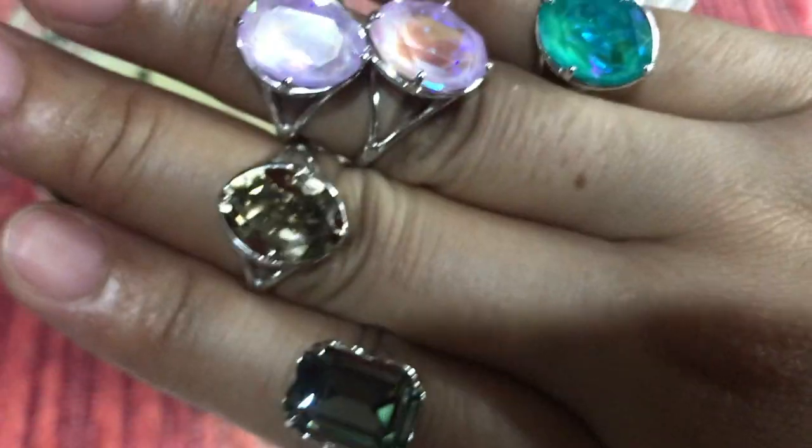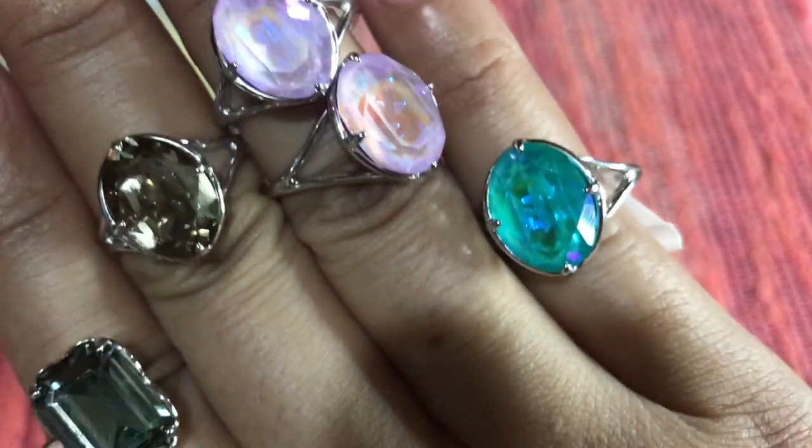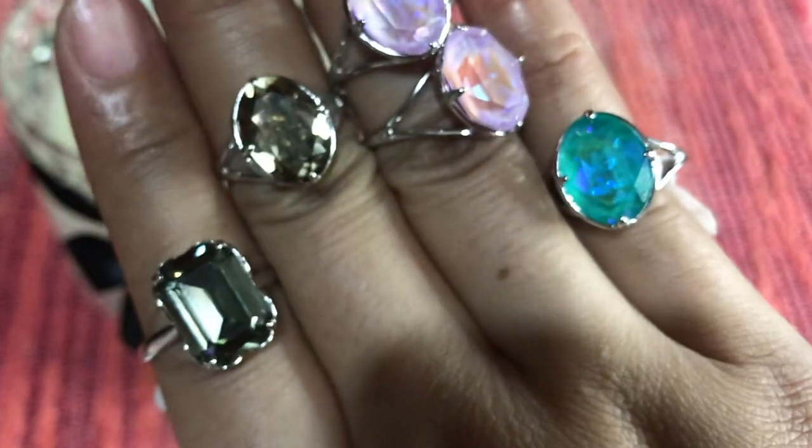Thank you guys for watching the Black Satin collection series of ring reveals. I have more to come, so please stay tuned and watch them. Thank you, and have a nice day — bye bye!